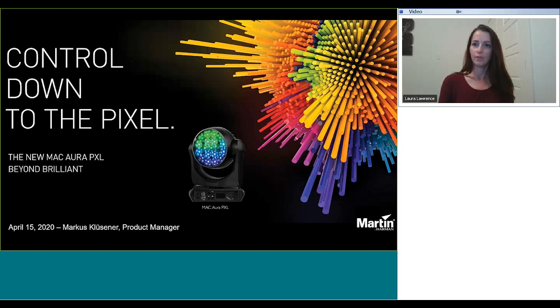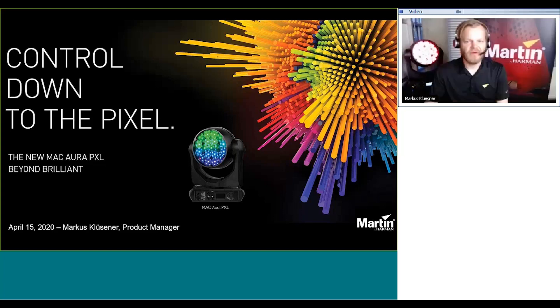Thank you, Laura. Thank you for the kind introduction. A warm welcome to everybody around the world for the second session here. Today we're going to talk about the brand new Martin workhorse fixture, the Mac Aura PXL.